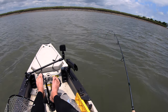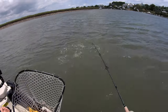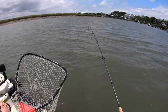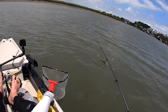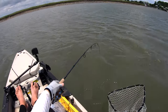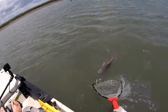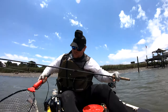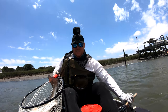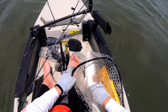Fishing with the Shimano Stradic 2500 FL and a seven-foot-six G. Loomis Pro Green — it's like a medium light. This is a really, really big redfish. Oh, it's a tank. Come on, buddy. I think he's close to being done. Oh my God. Oh my God. That's a big fish. That is a big fish. Oh my God. That is a stud!